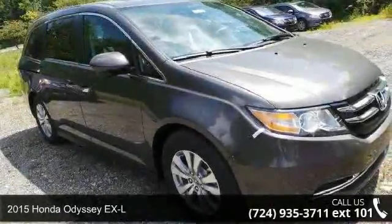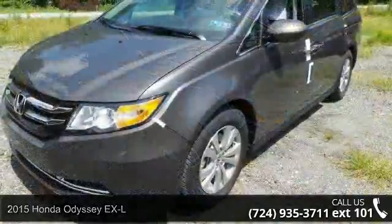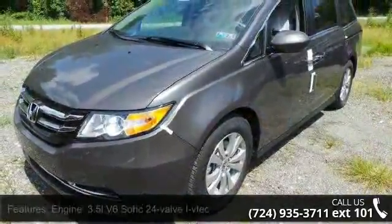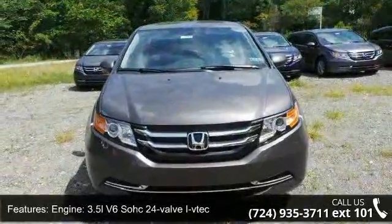Presenting the 2015 Honda Odyssey XL. This may be the set of wheels you've been looking for. Some of the top features included with this vehicle are engine: 3.5L V6 SOHC 24 Valve.